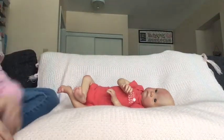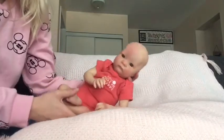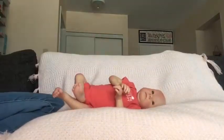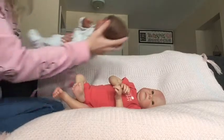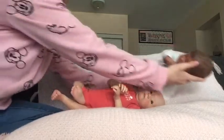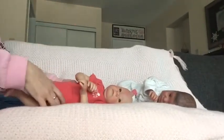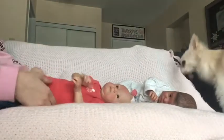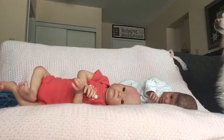Hi everyone, welcome back to my channel! Today we are going to be changing little miss Coco, and then her sister. This is her sister Payton, so we're going to put Payton just sleeping over there. And Rosie is here.